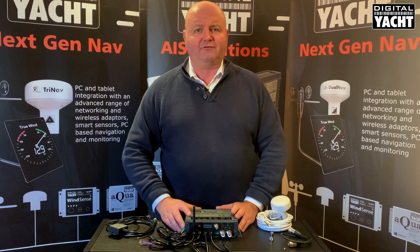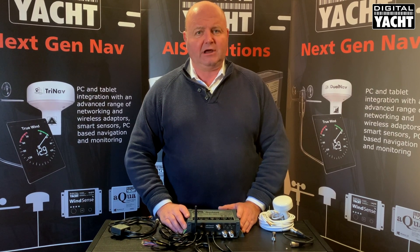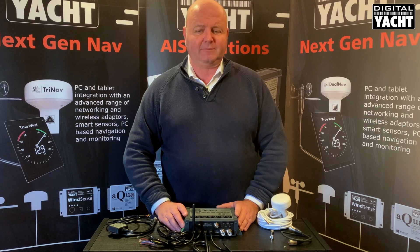So that's our AIT5000, our flagship AIS transponder product — great value, easy installation, and really flexible with the latest technology. Thanks very much for listening.